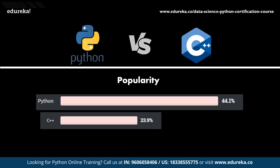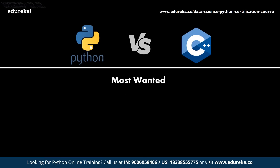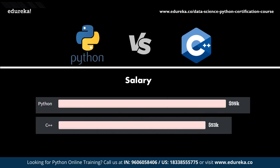According to the Stack Overflow Developer Survey 2020, Python is ranked 3rd among the most loved programming languages, while C++ does not appear in the top 10. For most wanted languages, Python takes 1st place with 30% demand, while C++ is at 7th place with 8.6%. When it comes to average salaries, Python developers have an advantage with about $59,000, whereas C++ developers earn around $53,000 globally.